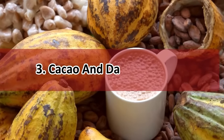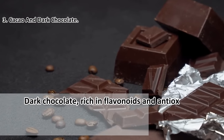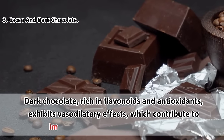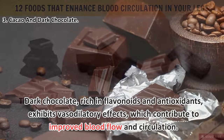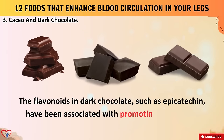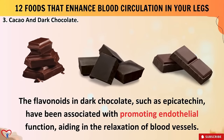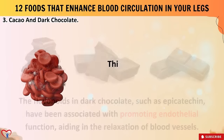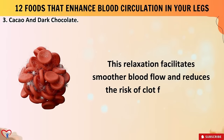Food number three: cacao and dark chocolate. Dark chocolate, rich in flavonoids and antioxidants, exhibits vasodilatory effects which contribute to improved blood flow and circulation. The flavonoids in dark chocolate, such as epicatechin, have been associated with promoting endothelial function, aiding in the relaxation of blood vessels. This relaxation facilitates smoother blood flow and reduces the risk of clot formation.